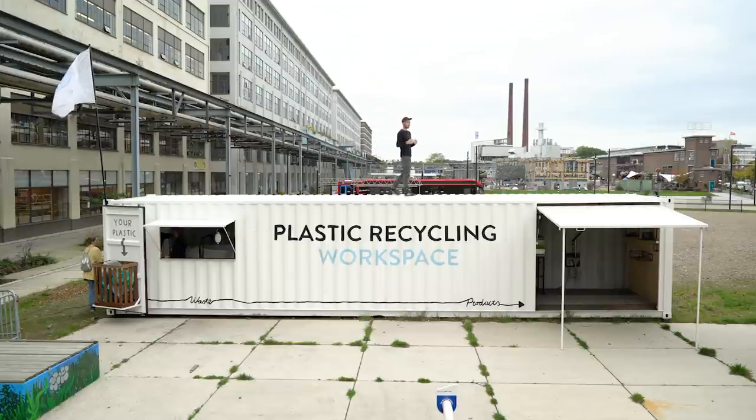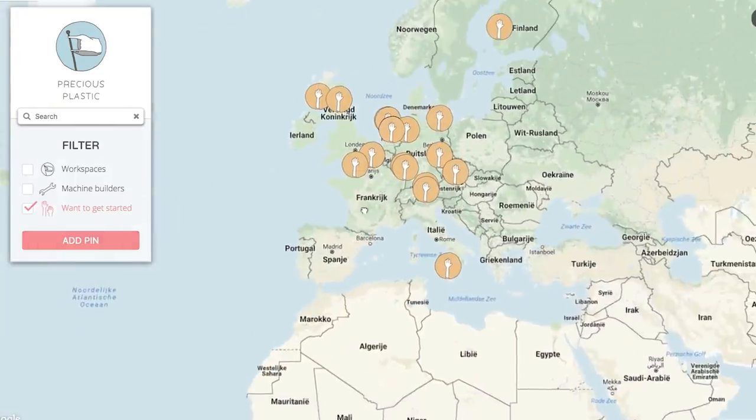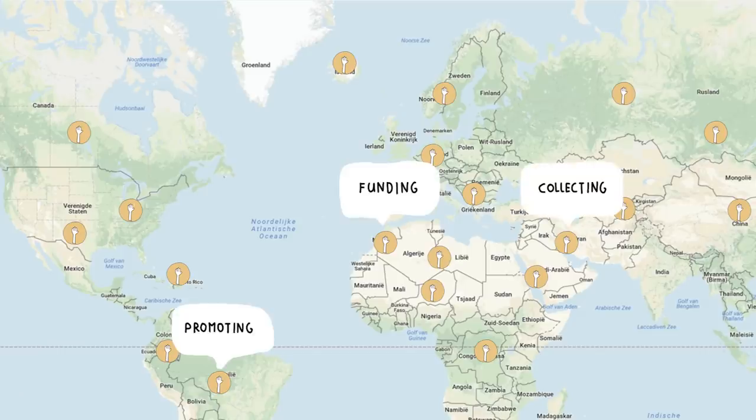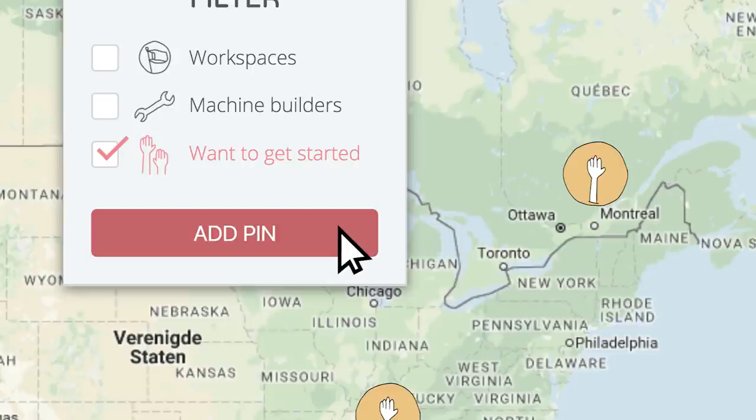However, we're also aware it can be a bit overwhelming to set up something like this yourself. So we created a map where people can collaborate and find each other. Let others know you're ready to take action — whether it's promoting, funding, collecting, building, helping, or selling. At all fronts, help is needed. Add yourself to our map, find each other, and start.